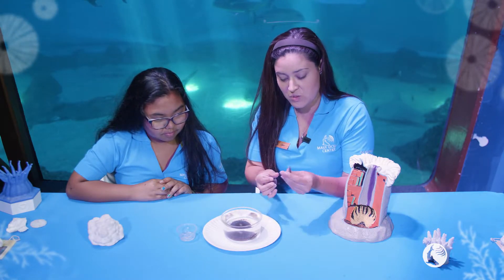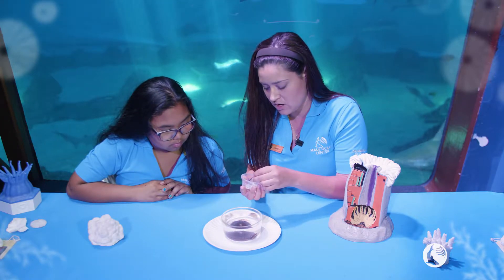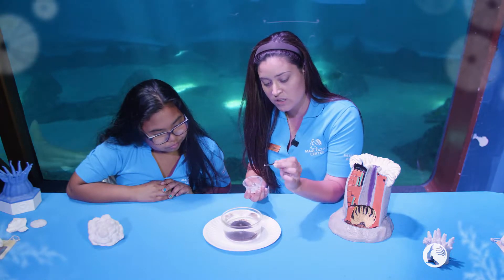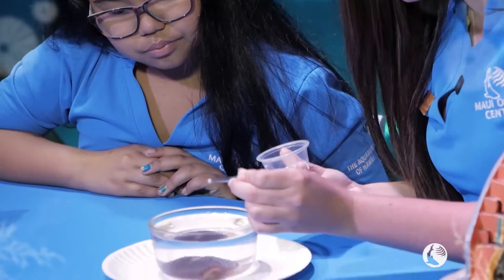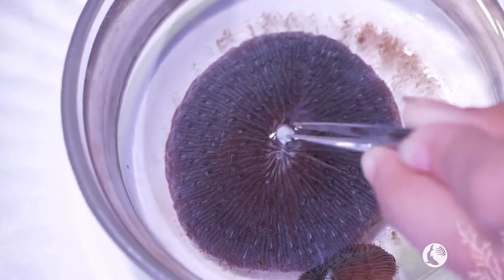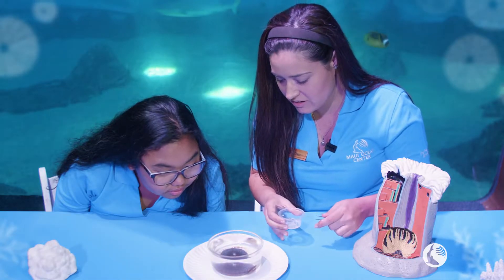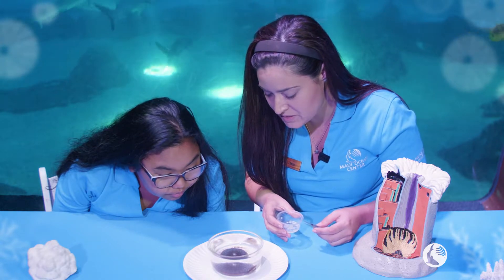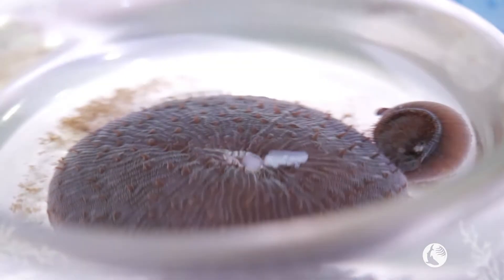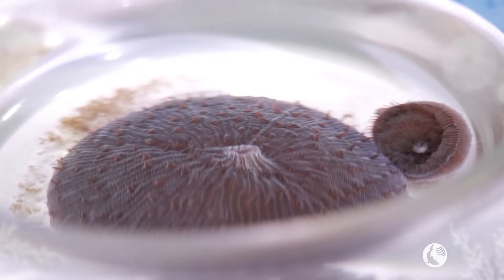We're going to take the tweezers and grab onto each of the individual pieces — they are very tiny. We'll take one little pinch of squid, bring it in, dip it just beneath the surface, release, and that coral will be able to feed. Our coral is now starting to open up its mouth. You can actually see in the footage that it's extending its mouth open and that little piece of squid is actually going down inside of its mouth.